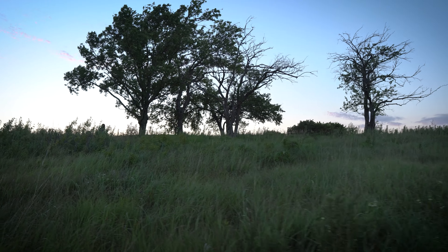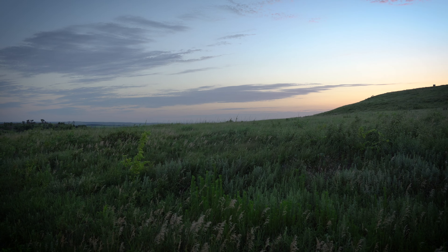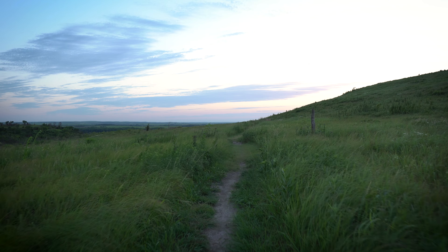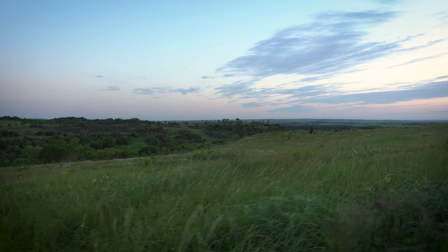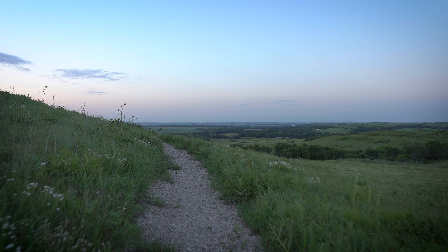It's a sea of grass, complete with waves. If you have never experienced this, I highly recommend coming here at dusk or dawn.